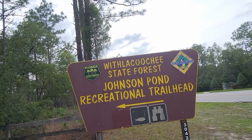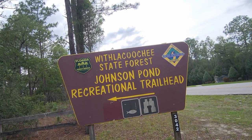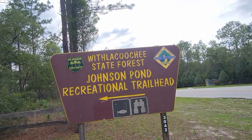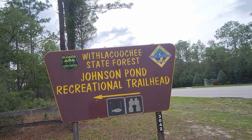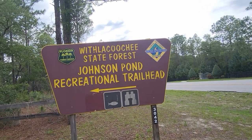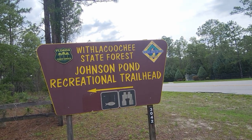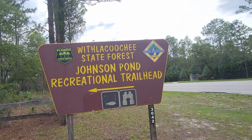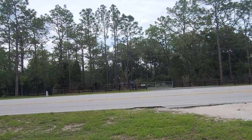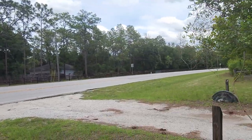Today we're doing the Withlacoochee State Forest Johnson Pond Recreational Trail. If you can't find it on your GPS, basically come down 484 and hit 200, then just as you cross the Withlacoochee River, make a right on the Withlacoochee Trail — or you could plug in 3049 Withlacoochee Trail and that should bring you right here. Let's get over to the sign.